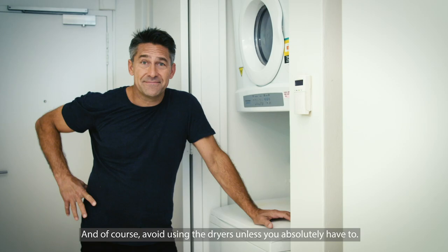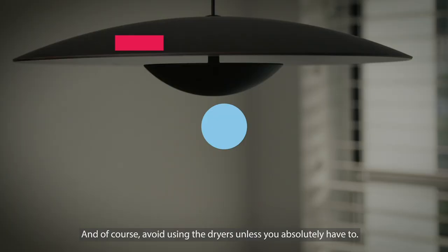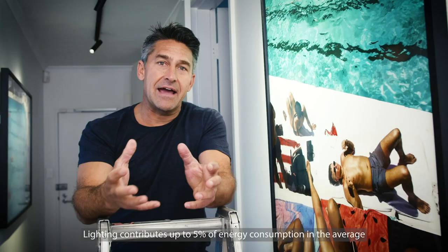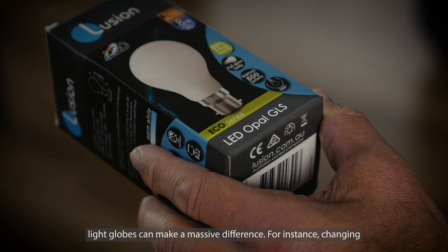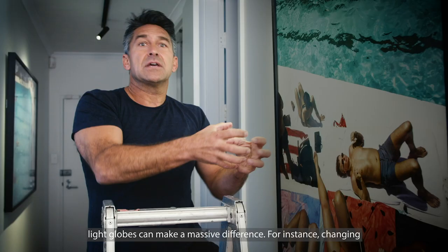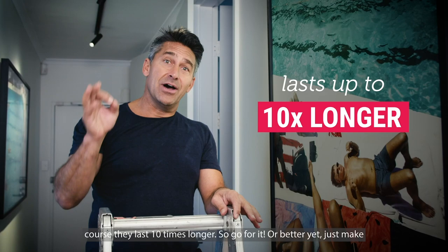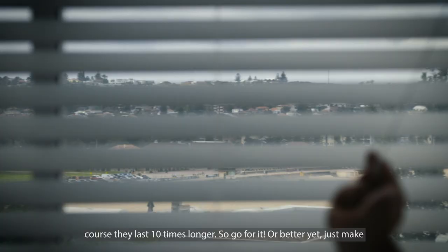Lighting contributes up to 5% of energy consumption in the average Australian household, but just changing out your light globes for LED light globes can make a massive difference. For instance, changing out halogens for LEDs can use up to 80% less energy, and they last 10 times longer. So go for it, or better yet, just make the most of natural light where possible.